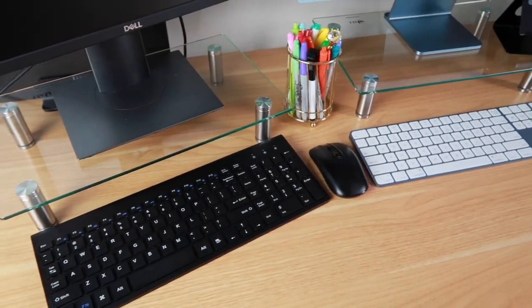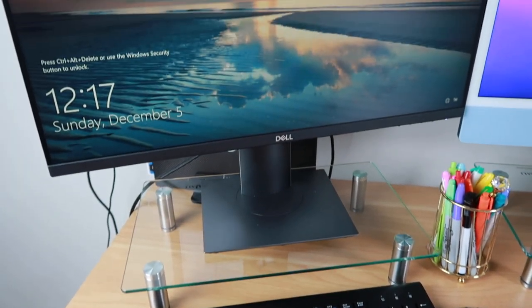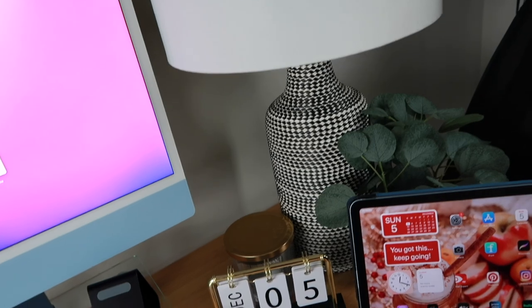I'm finally finished. This took way longer than I would have thought, but I had a really hard time figuring out how to organize the monitors on my desk so that it wasn't taking up the entire desk itself. So let me show you what I did.